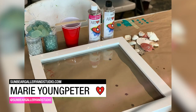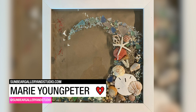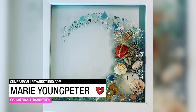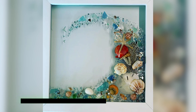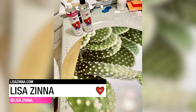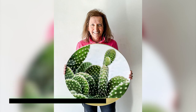Marie Youngpeter likes to use recycled and found objects to create her art, adding some sea glass and pebbles and shells onto the top of an old picture frame. Lisa Zinna turned a simple cactus print into something super glamorous by adding glitter to the cacti spines.